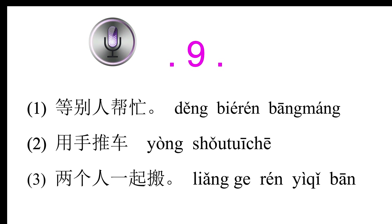Conversation 9: 这只箱子太重了，我搬不动，你可以帮我吗？(This suitcase is too heavy; I can't move it. Can you help me?) 我去看看手推车在哪里。等我一下。(Let me go find where the cart is. Wait for me.) 他们怎么搬这只箱子？(How are they going to move this suitcase?)